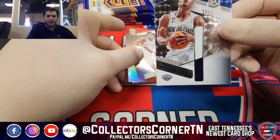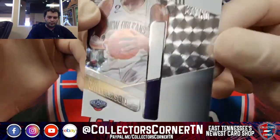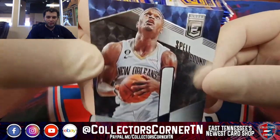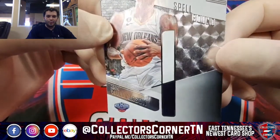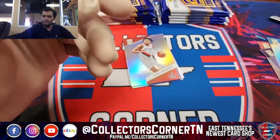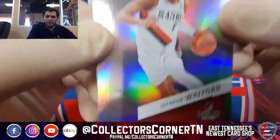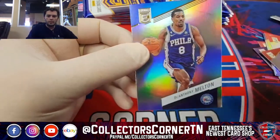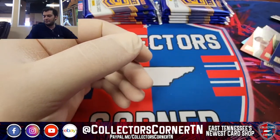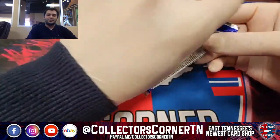Aaron Wiggins. Spellbound Zion — the I. D'Anthony Melton — keep that close to your heart. Sixer fans. Thanks for watching along with us today. If you haven't done so already, like us on Facebook and Instagram at Collectors Corner TN.